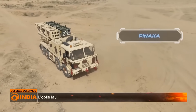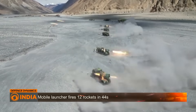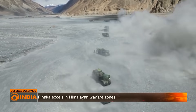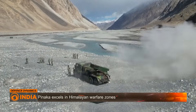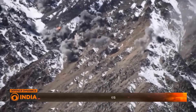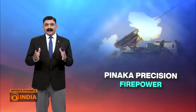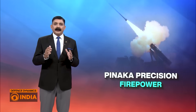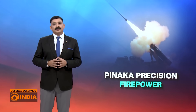It is mounted on a highly mobile 8x8 vehicle capable of firing a salvo of 12 rockets in just 44 seconds, devastating enemy fortifications, supply lines and troop concentrations. Today, it is not just a symbol of India's defense self-reliance under Make in India, but a frontline asset deployed across critical sectors from the Western Front to the Line of Actual Control.